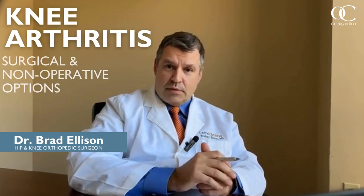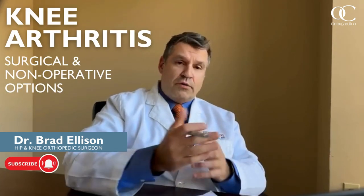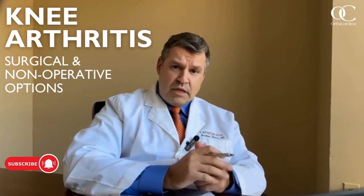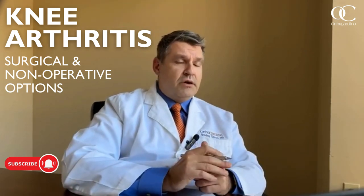Greetings and welcome. I am Dr. Brad Ellison with OrthoCarolina. I'm a hip and knee specialist and over the past 14 years I've been working with patients with knee arthritis and offering them different non-operative options as well as surgical options. Today we'd like to share some of our perspective and experience in caring for patients with knee arthritis and hopefully that will help provide some useful information for you or anyone you may know with this condition.